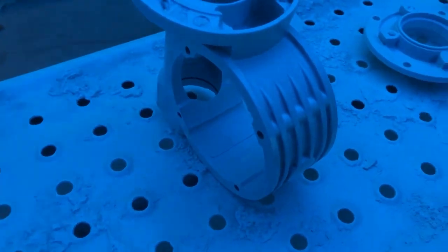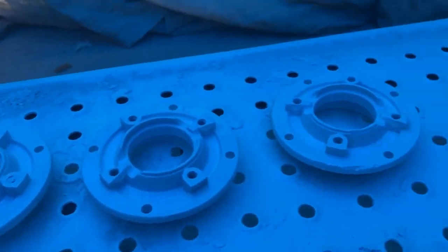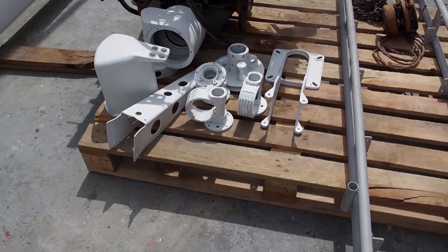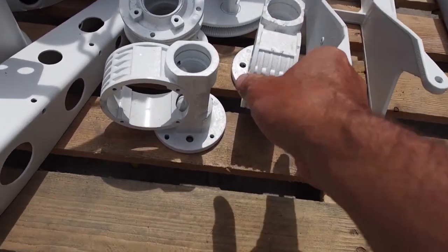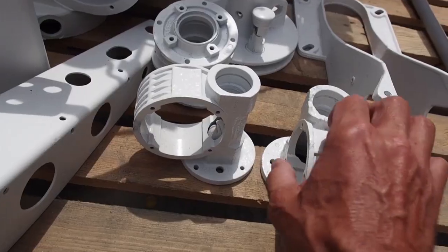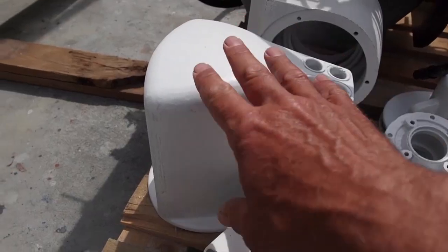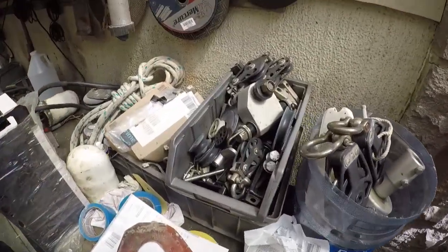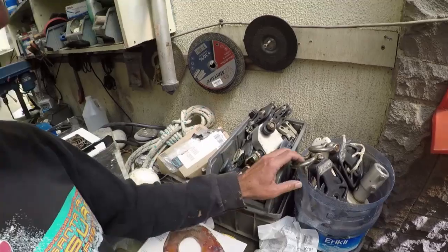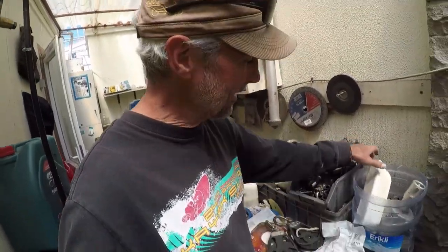About eight more coats and we'll be good. Here's all the parts for my motor — they've been painted and primer coated. Boom furler, boom outhaul, there's my jib furler casing. Look at this mess of parts — this is all from the rigging and everything off of the boom. That's going to be quite a Lego puzzle to get back together.